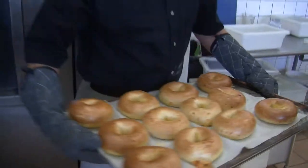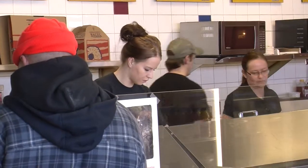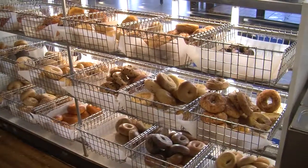But it's not just the product that keeps customers returning. We try to make customer service number one. In fact, many customers become regulars — as they walk in the door, we usually start their order. And when it's all said and done, you leave with a full belly and a smile on your face.